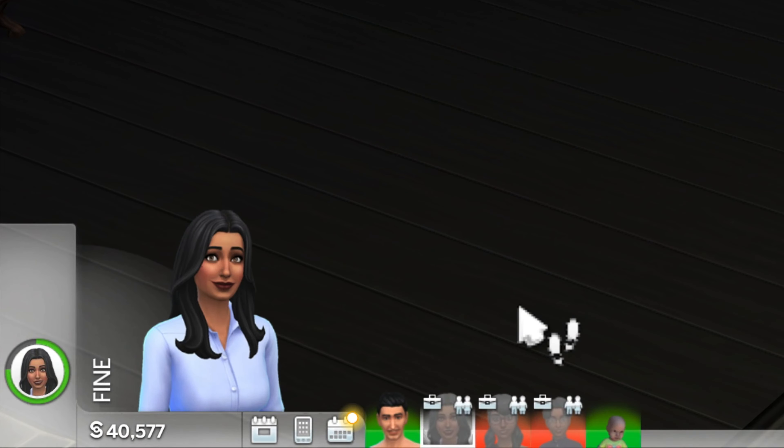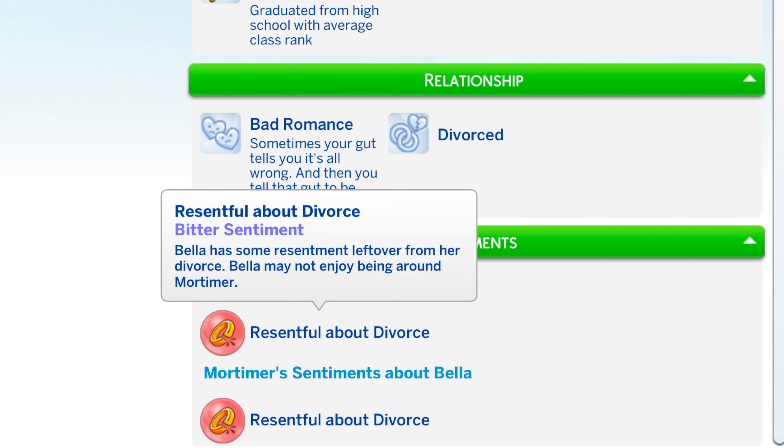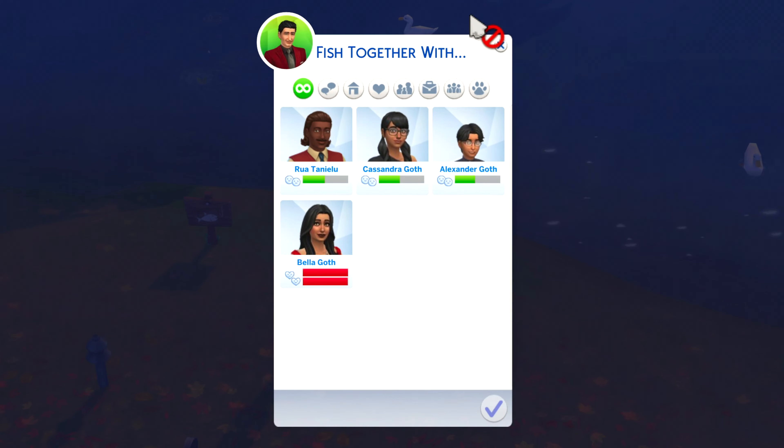Once the sad moodlet is gone, it's time to work on rebuilding your friendship. The divorced couple must become best friends for the negative sentiment to go away. If you just have the base game, fishing together is your best bet.